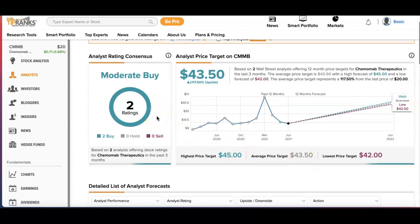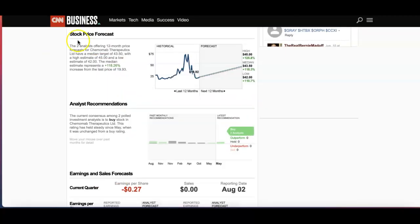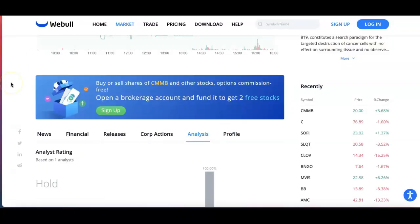The rating analysis recommends a rating of 2, which is 2 buys. Now if we look at CNN Business, you can see pretty much the same — a high of $45, a median of $43, and a low of $42. However, their analyst recommendation is also a buy.